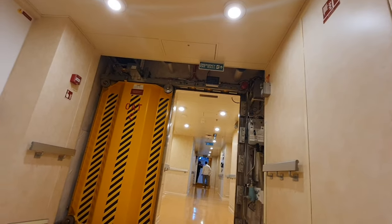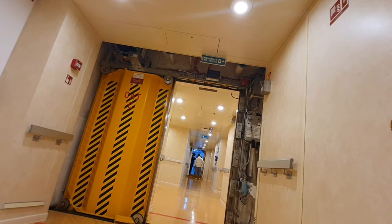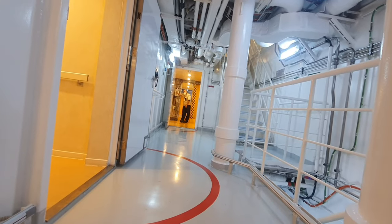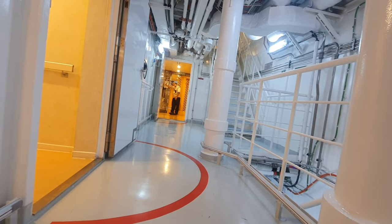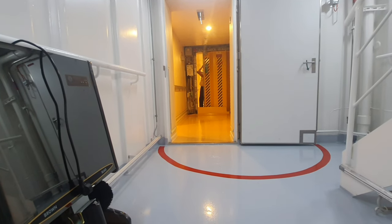It is important that crew members are familiar with the system as well as the location of the different powered watertight doors aboard the ship. Drills for the operation of watertight doors shall be conducted every week, and the doors should be checked before leaving port.